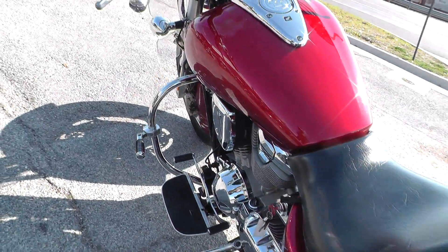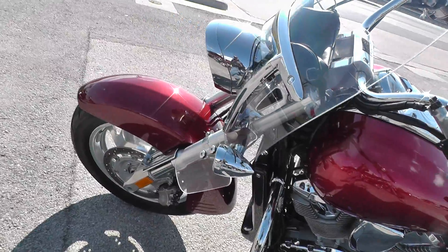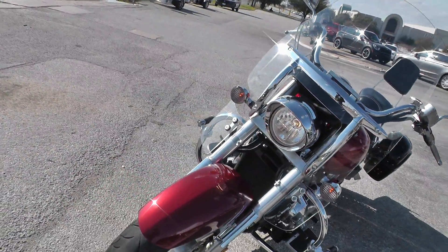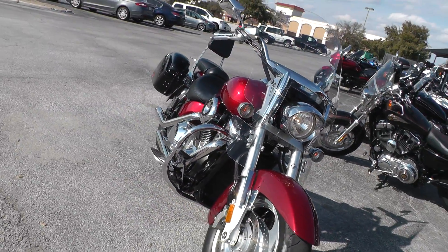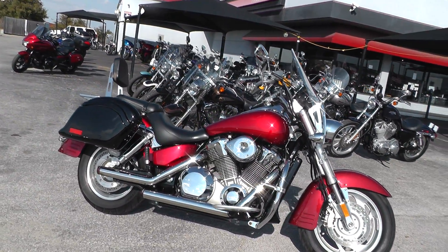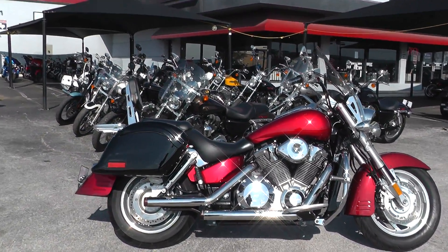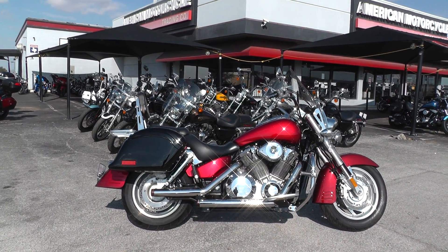Go online and see our complete inventory at cleanharleys.com. It qualifies for some financing and extended warranty options. We take almost anything in on trade and we're selling and shipping bikes all over the world, so it'd be easy to get this one to you. This is Gino with American Motorcycle Trading Company in Arlington, Texas. Thanks for looking.